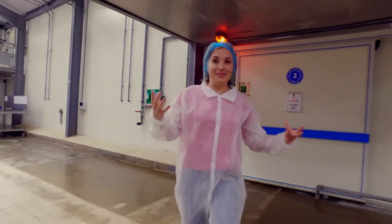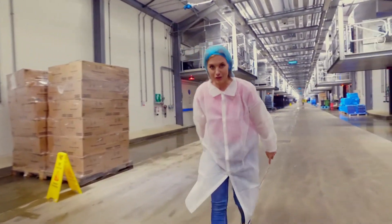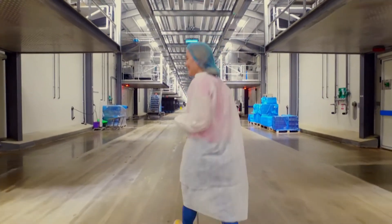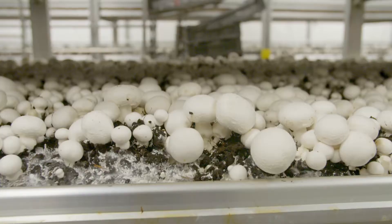Here they make mushrooms on a massive scale. Along this corridor there are 48 rooms and each one has mushrooms growing inside. They grow 160 tons of mushrooms every week.